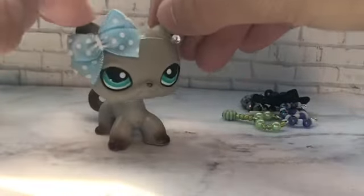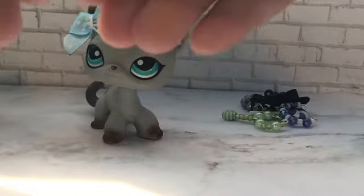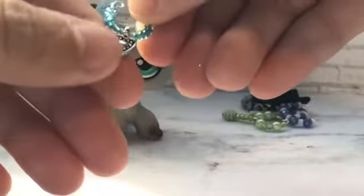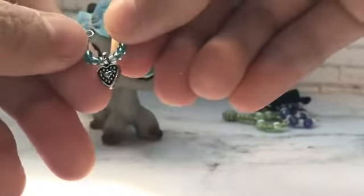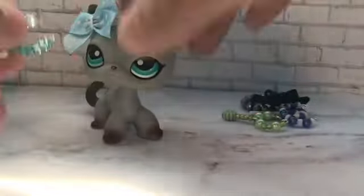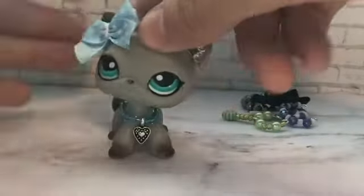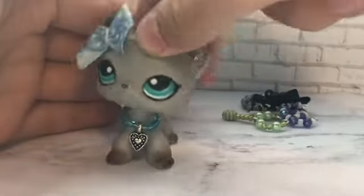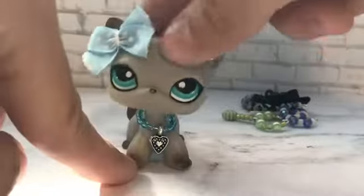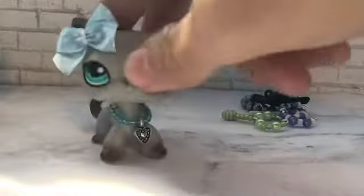Next is this blue necklace with a heart charm. When I first saw it I had to get it because it looks super cute on LPS and the little heart charm is really cute. It also matches the bow, so why not get them together? Look at that — it matches perfectly with the bow and necklaces, which is the reason I bought them together.